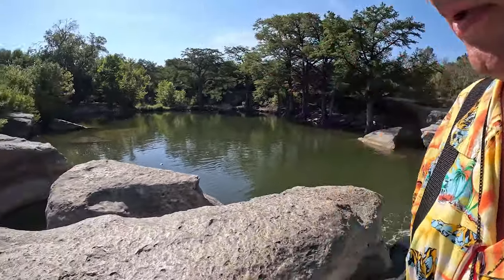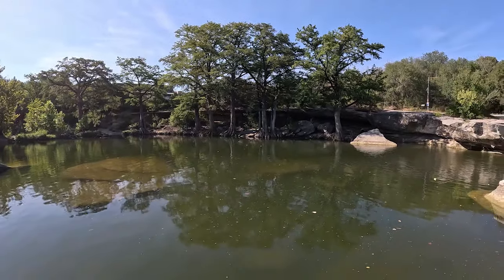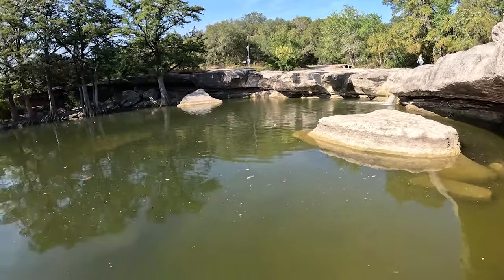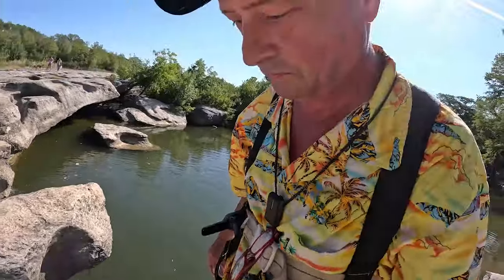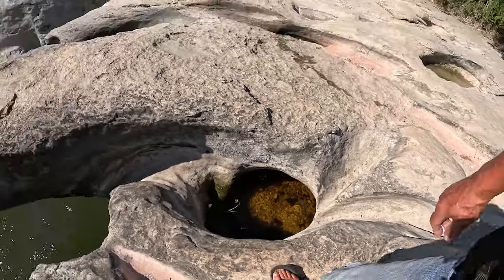Beautiful scenery all around. The question is how do we get over there — thousands and thousands of people have caused this to be really slippery, slick rock. It reminds me a lot of Pedernales. Interesting — all that gravel gets spun around in there, and that's how the holes get cored out.